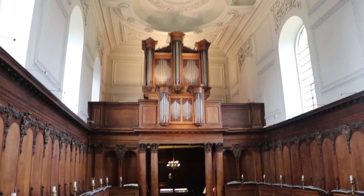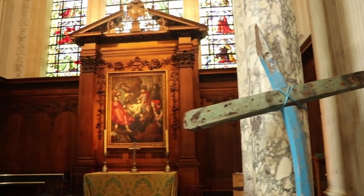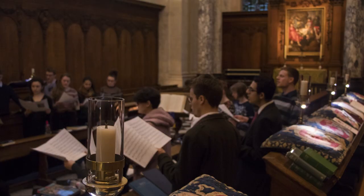This is the college chapel. It was designed by Christopher Wren and built in 1665. It is open to everyone all the time. There are many religious services held in here including the matriculation service held at the beginning of the year which some students choose to attend. But it is also a multi-faith space and many different musical events happen in here. These include different recitals and concerts by many musical groups in the college as well as external musicians and the college choir.